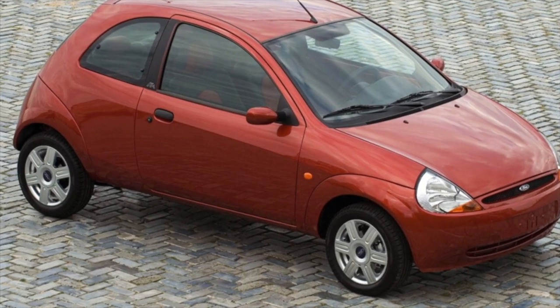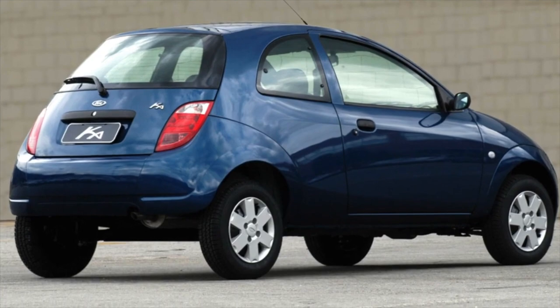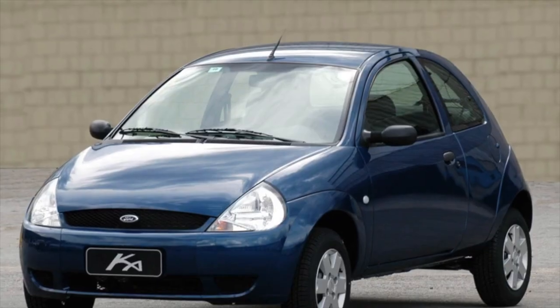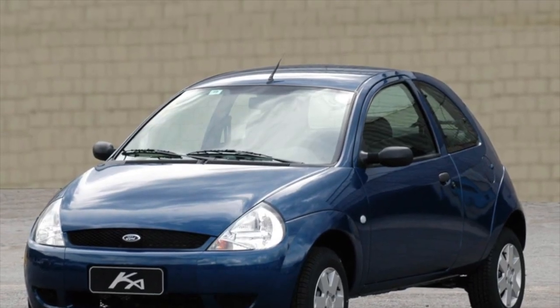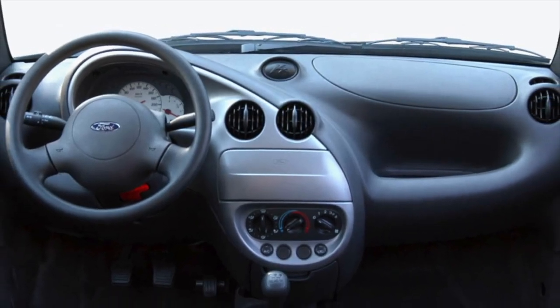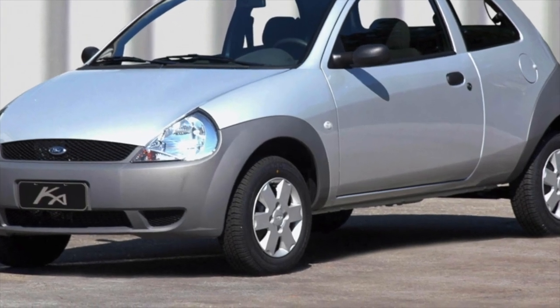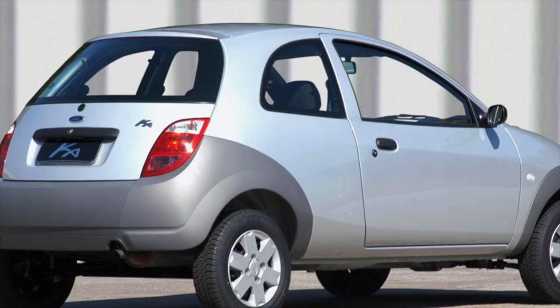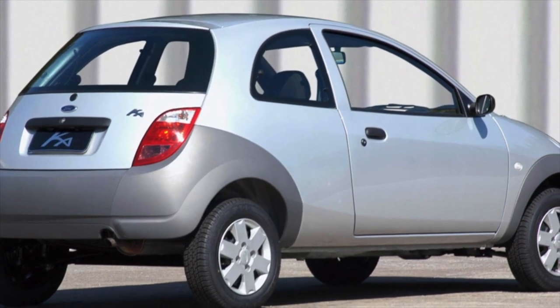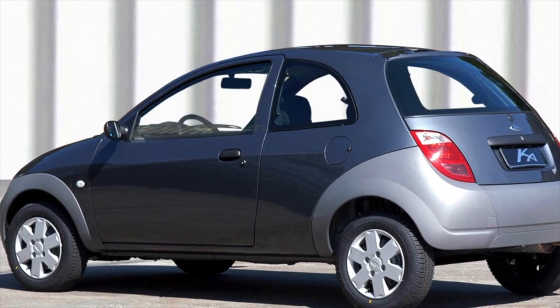Plus: original design, good reliability, decent ergonomics, excellent driving performance. Minus: cramped interior, small trunk, expensive operation. The Ford Ka is a useful toy. At first it is chosen because of its interesting appearance, but soon the owner begins to think that the car is simply irreplaceable. Maneuverability, compactness, and reliable units make it convenient for the city. Given the low price, these qualities outweigh the few disadvantages.